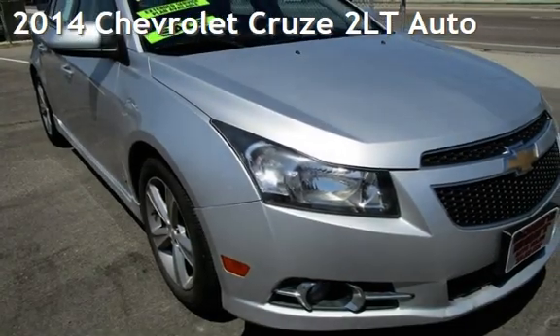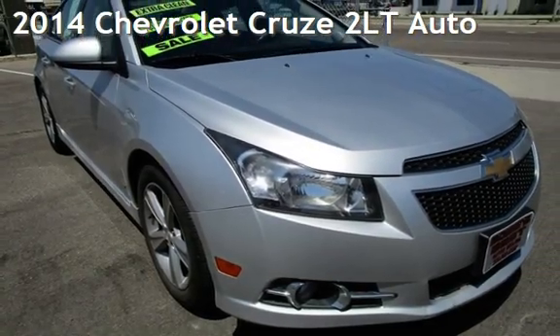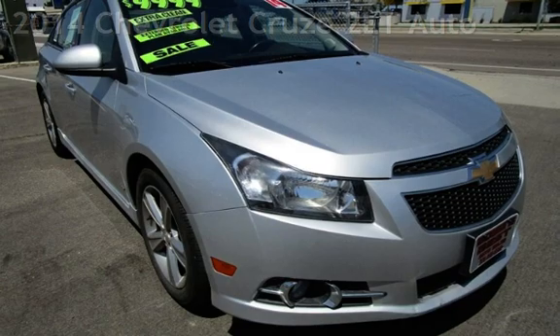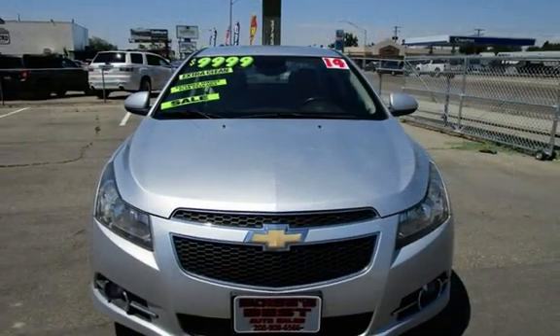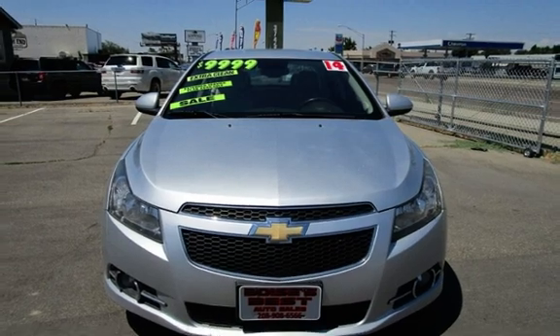Presenting a pre-owned 2014 Chevrolet Cruze. This four-door sedan has a four-cylinder, 1.4-liter i4 engine, with front-wheel drive and an automatic transmission.